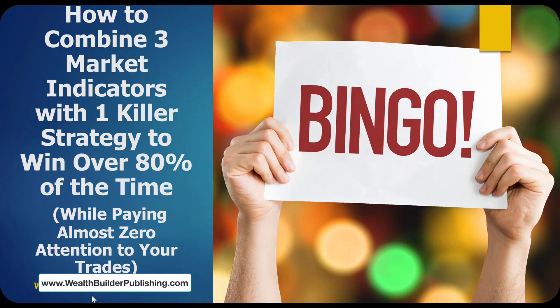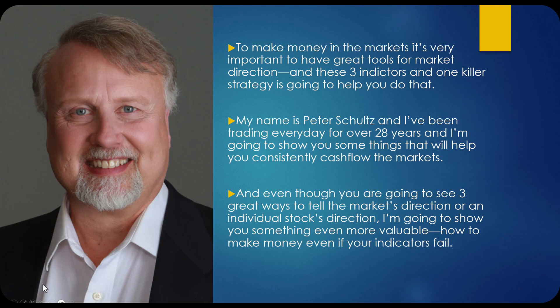Welcome to how to combine three market indicators with one killer strategy to win on over 80% of your trades while paying almost zero attention. To make money in the market, it's very important to have great tools for market direction. My name is Peter Schultz, and I've been trading every day for over 28 years, and I'm going to show you some things that will help you consistently cash flow the markets.